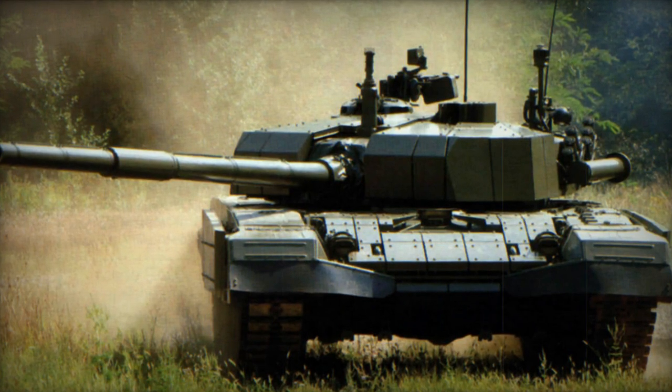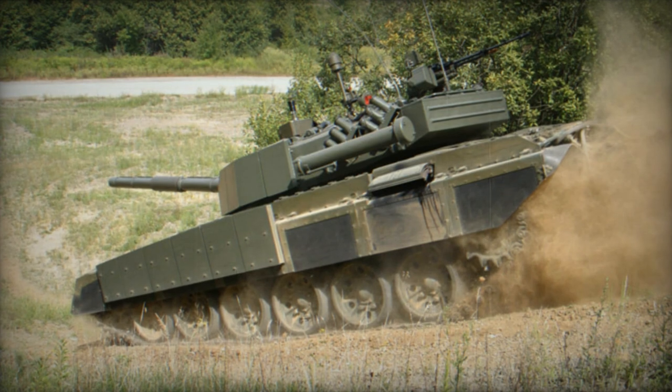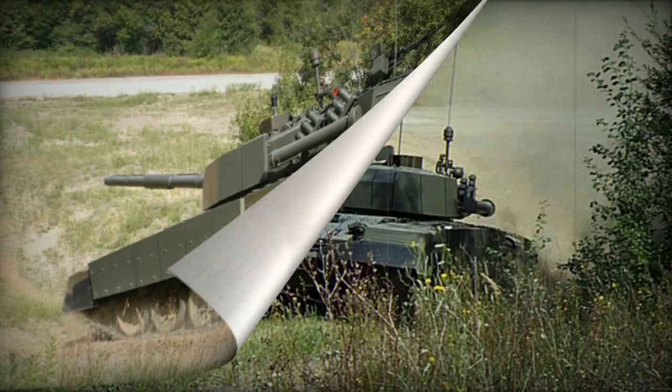A significant advancement of the Degman over its predecessor lies in its updated armor configuration. The original composite/steel armor is augmented with explosive reactive armor blocks.